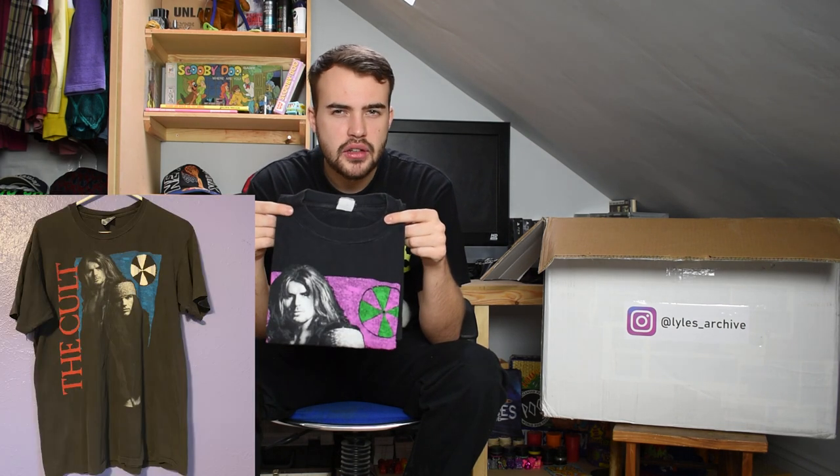This is the European variation of this Cult tee, which will be nice for Ryan to get in the States. It might fetch a bit more because of that - it is a bit rarer than the blue version. I think there's a blue and a red version, so it's nice to get the pink and green version.